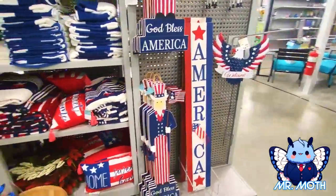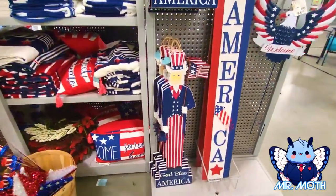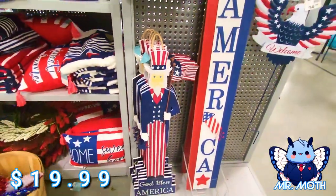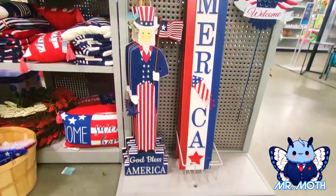Oh, here's some more stuff — I missed this. Oh, here's another Uncle Sam. This one's really neat — $19.99, holding the flag. That's really neat.